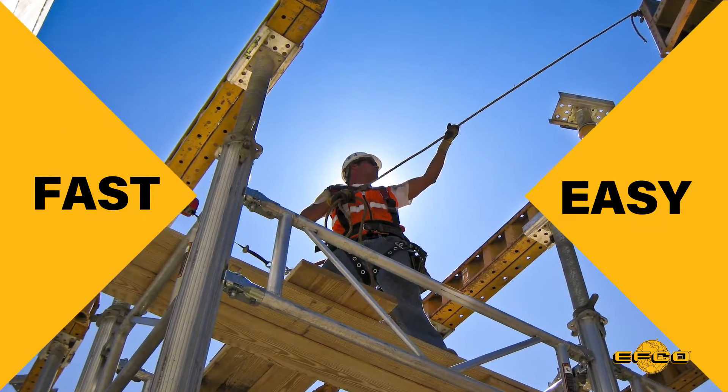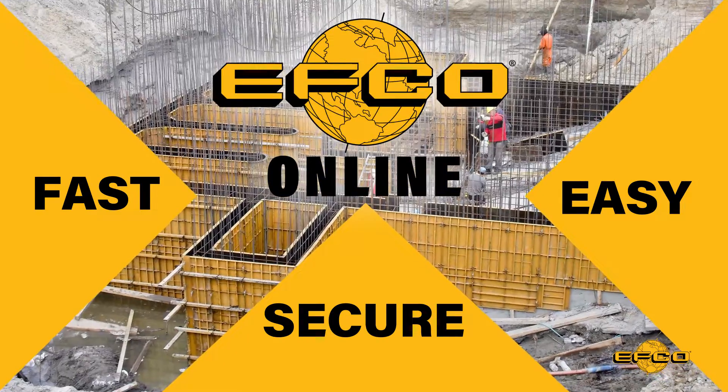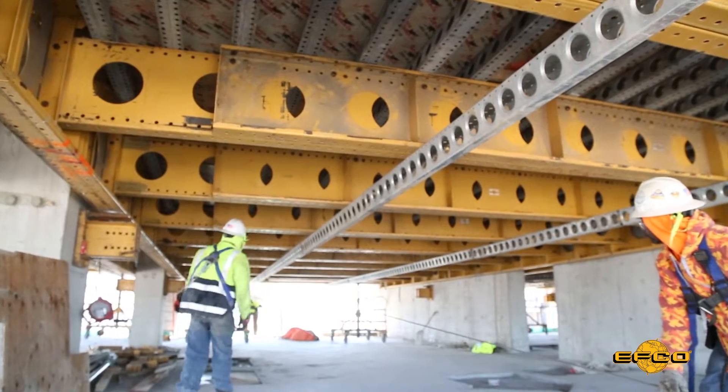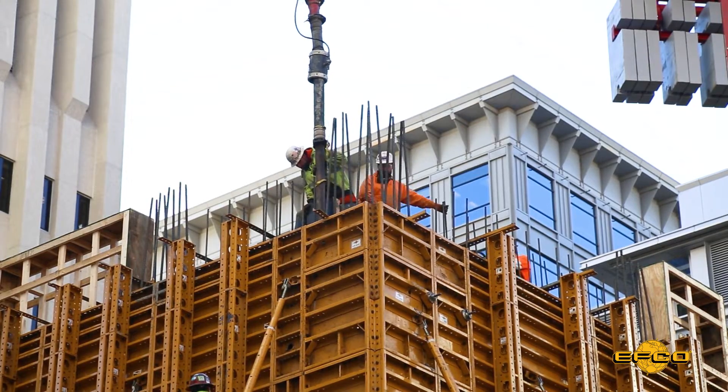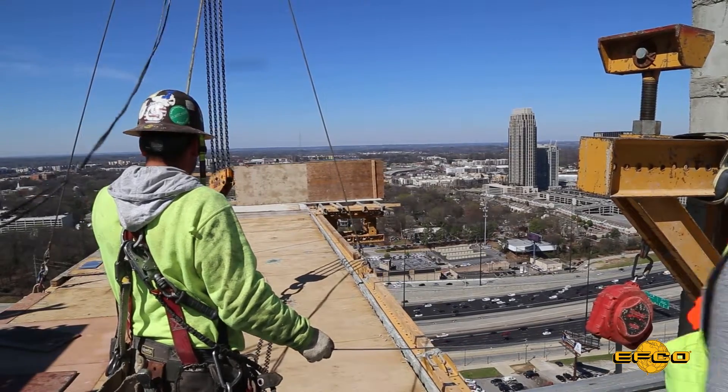Fast. Easy. Secure. EFCO Online. EFCO listened to our customers, improved the website based on their feedback, and now offers an enhanced online customer experience.